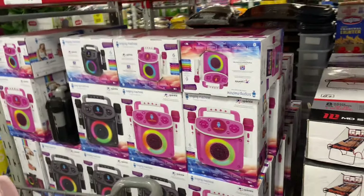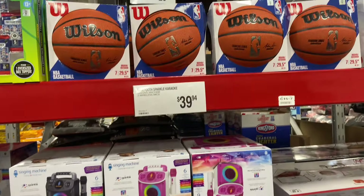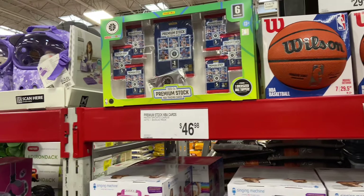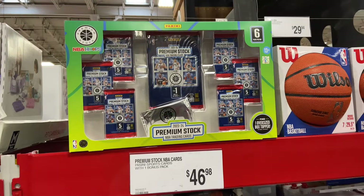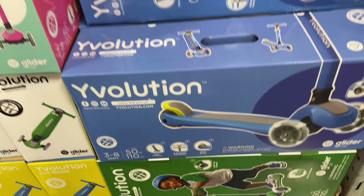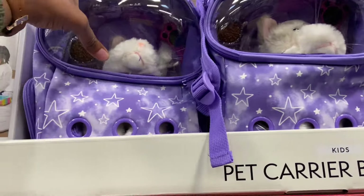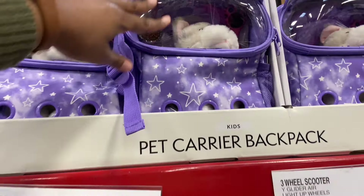So many toys! Bluetooth Sparkle Karaoke, this is $39.94. Wilson Basketballs, $29.94. Premium stock NBA trading cards for $46. Glider Air Riders, $29.86. Pet carrier with a backpack — looks like there's food and everything in there, all the essentials — $24.86.